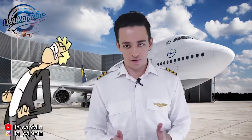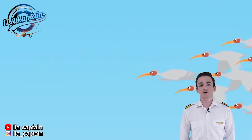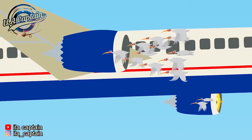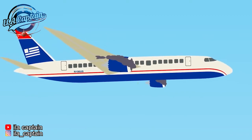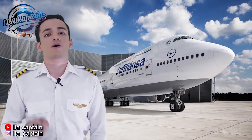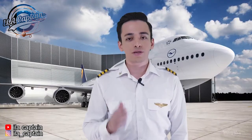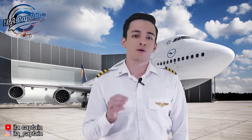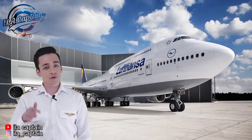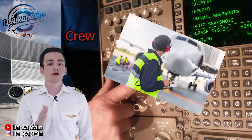Yes, aircraft have horns. However, it is not used to frighten away birds or alert other aircraft during flight. Aircraft horns are there for communication only. To do this, they use a horn that is attached to a set of multicolored lights, with each light meaning something different.